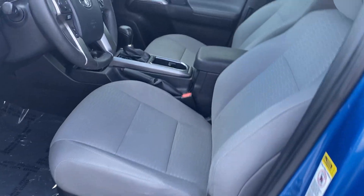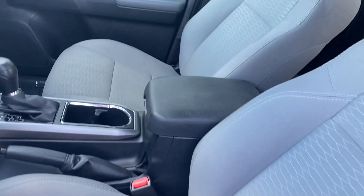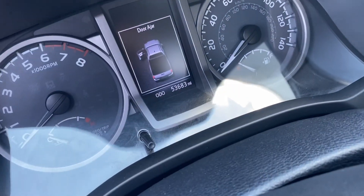Look here at the front seat. No signs of smoke. Again, you can see the mileage there — 53,000 miles.